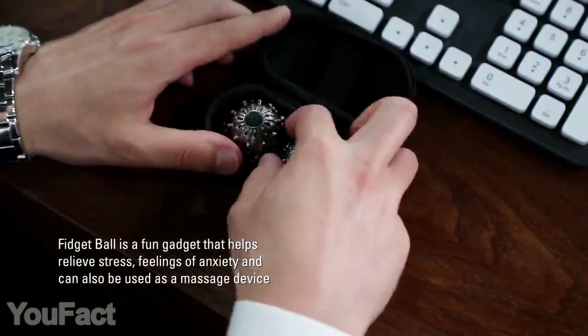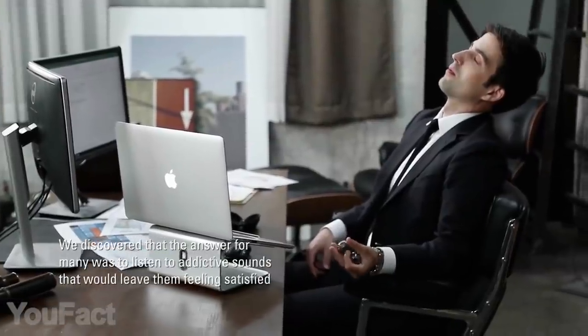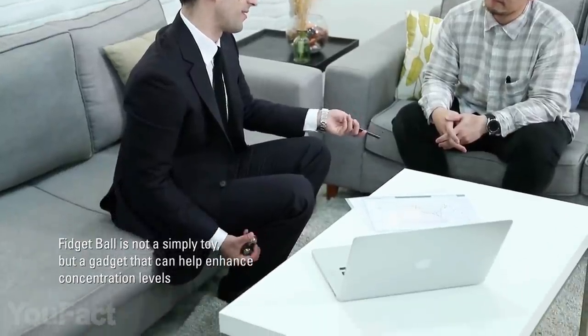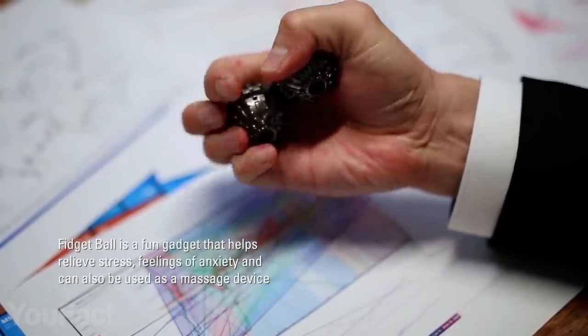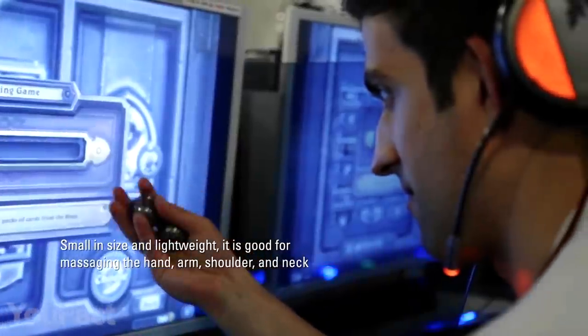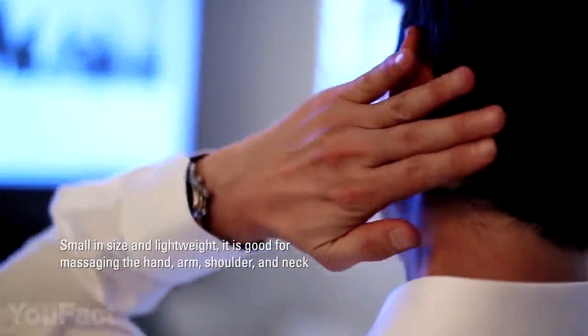It looks like a pair of balls with pimples — nothing special, you might think. You're wrong. It's a fidget toy that'll help you calm down. When moving, the balls produce a pleasant clicking sound, making the toy even more satisfying. The best part is that you can also use this thing as a massage device to stimulate your blood circulation.